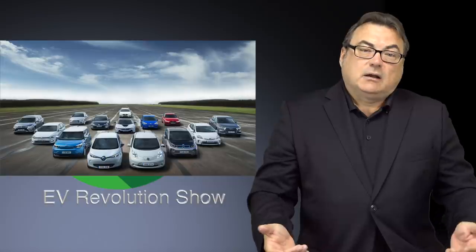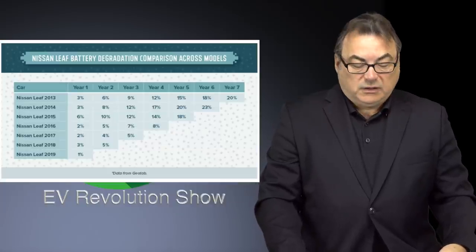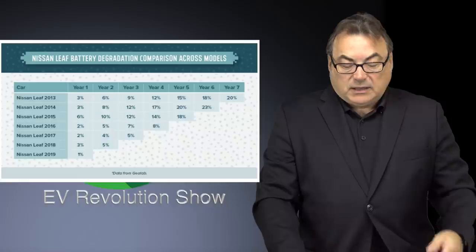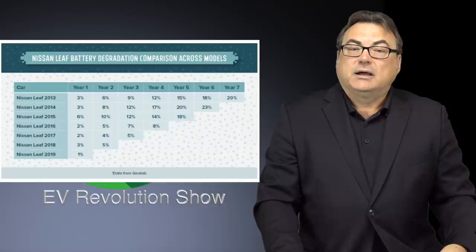I get a lot of people commenting about the Leaf and degradation — talking about the lizard pack and going back in history. Yes, with any early technology there are going to be hurdles to overcome, but if you look at this chart here which focuses specifically on the Nissan Leaf battery degradation comparison across models, you can see that they've really improved their model line over the years.